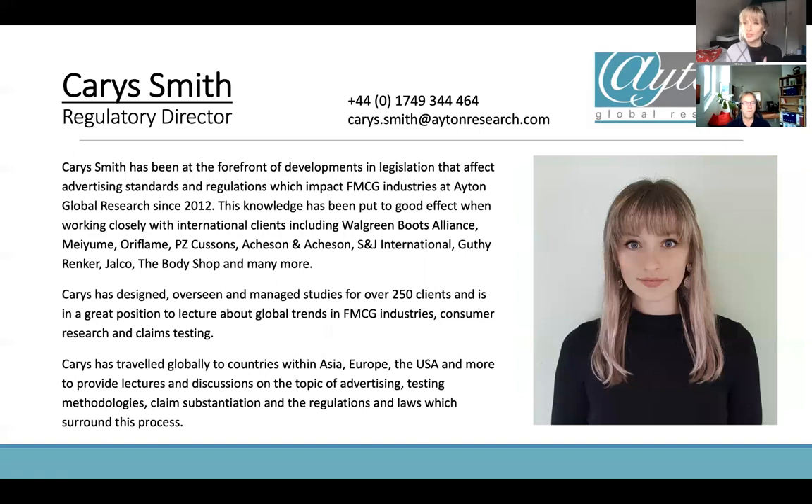There's going to be a Q&A towards the end, and the webinar is being recorded so we'll send it out to everyone. I'm the Regulatory Director at Aiden Global Research. I've been with the company for about eight years, starting off as a study manager — essentially a client account manager. I learned a lot about the regulations in place and it became a real passion of mine. I look at regulations around product testing and advertising standards to make sure our clients' data can be used for their purposes, which is usually claims.